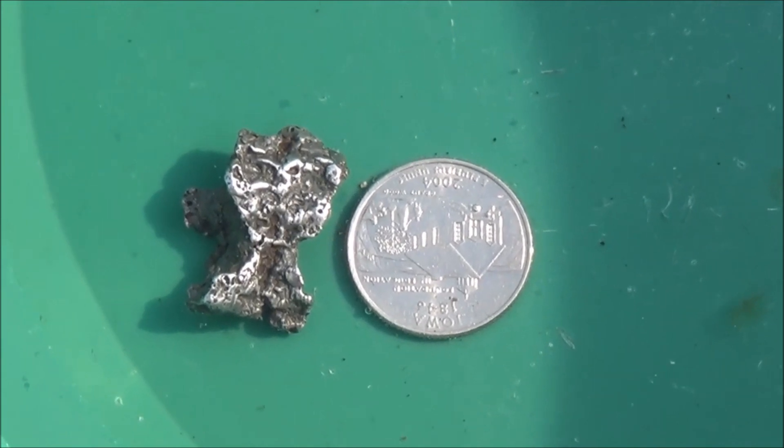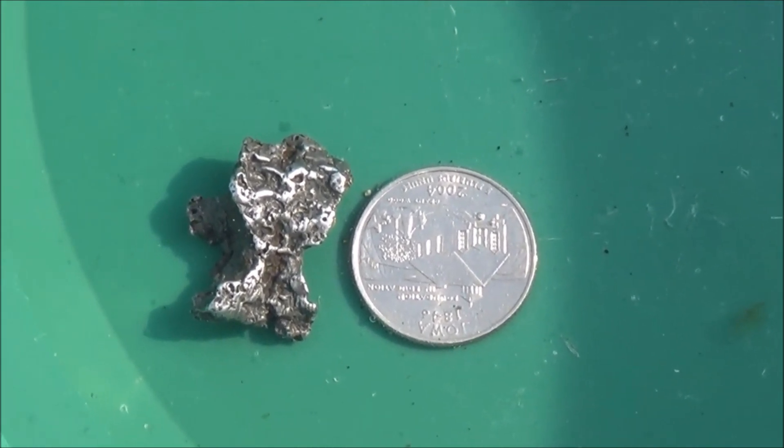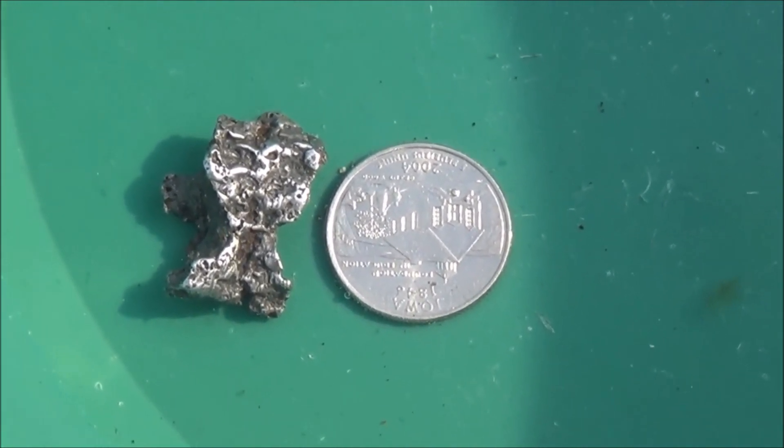I just showed you what we found with the focus pan on that first day, and I'm going to show you some of the rest of it from the rest of the trip. Hope you enjoyed this — this is Mr. Teslonian.